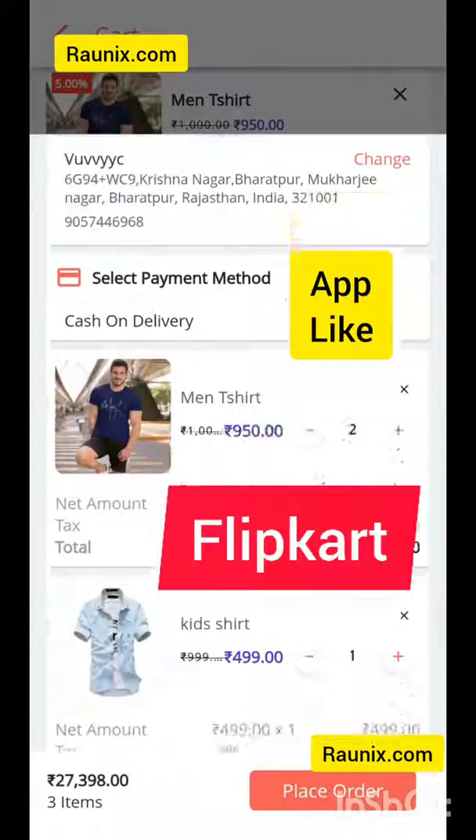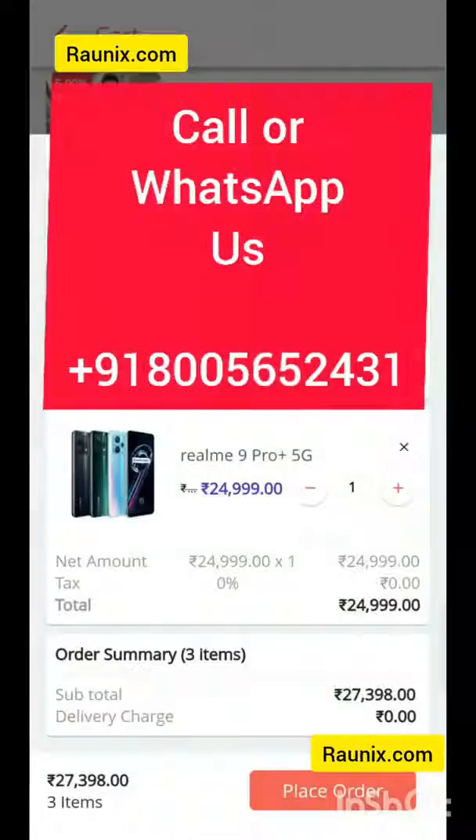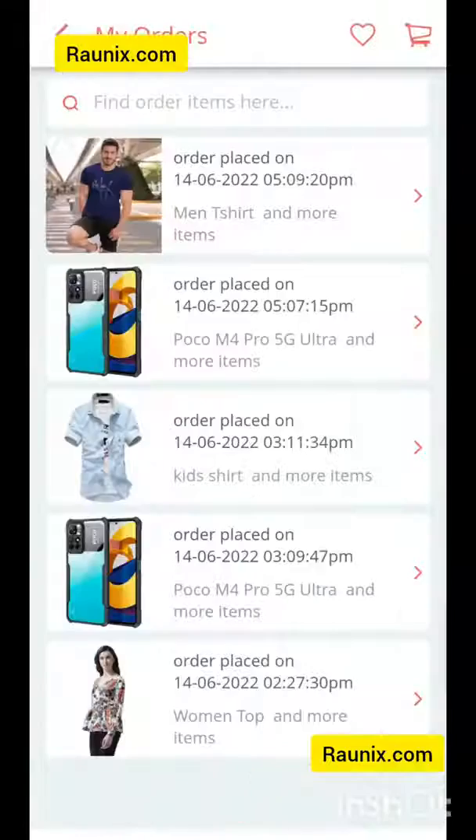This is a complete ready-made multi-vendor application. If you are looking for an application like this, you can directly contact us. The number and other details are showing on your screen, or you can also visit ronix.com.